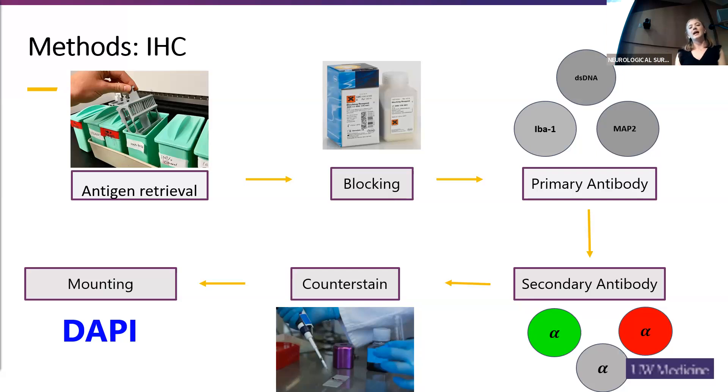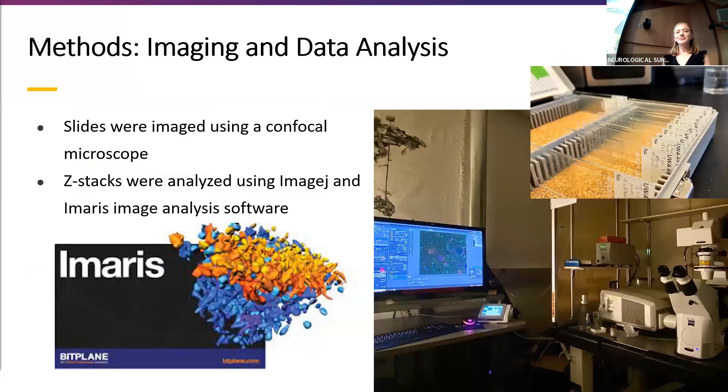This was allowed to incubate overnight. The next day we added our secondary antibodies, which bind to the primary and fluoresce, allowing us to image and analyze the cells of interest. A counter stain was then applied, and the slides were mounted with DAPI to stain the nuclei of the cells. After the slides dried, they were imaged using a XI-710 confocal microscope. Once I found an area of interest with good microglia and neuron staining, I took image slices in a stack to create a 3D Z-stack.